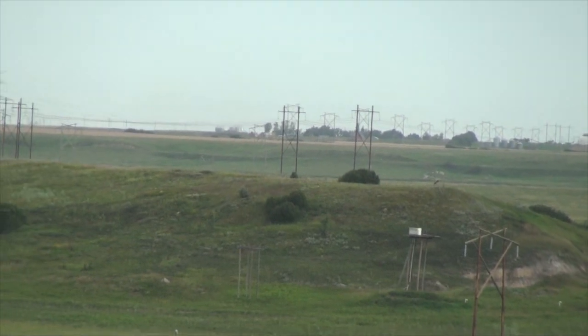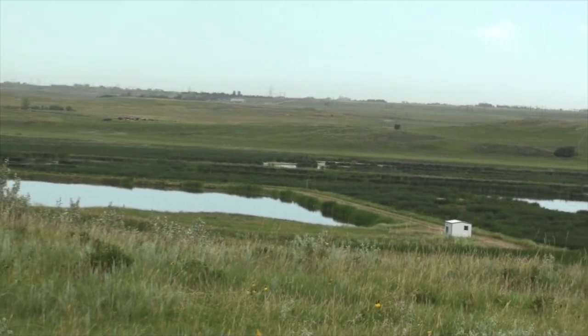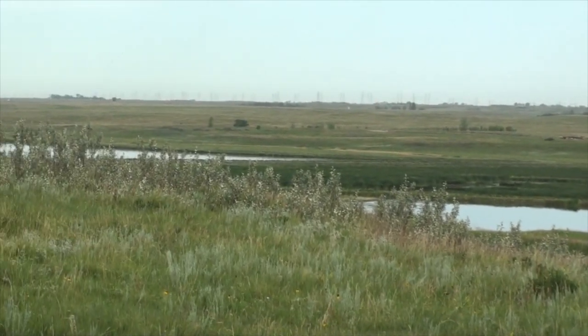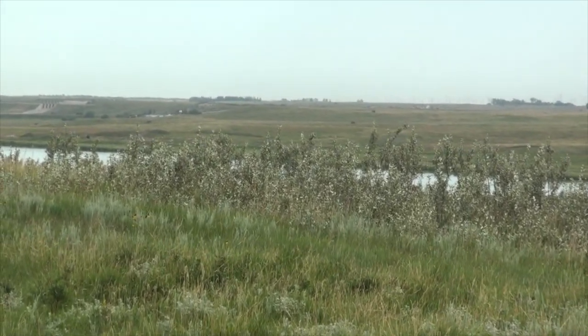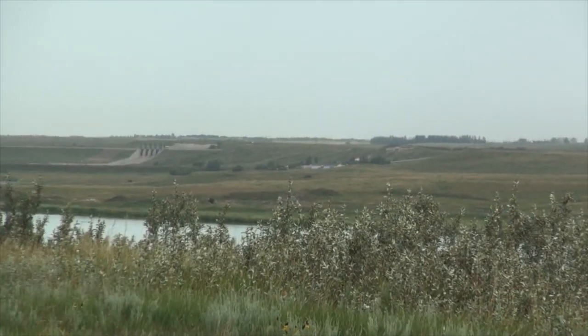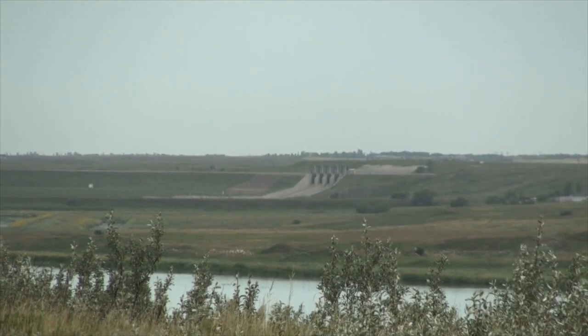The valley is somewhat chewed up through here with the construction of the earth-filled Rafferty Dam, beginning in 1988. The project went on through the mid-90s. It backs up the Souris River and forms a lake, the waters of which are used to cool a Shand coal-fired power plant.